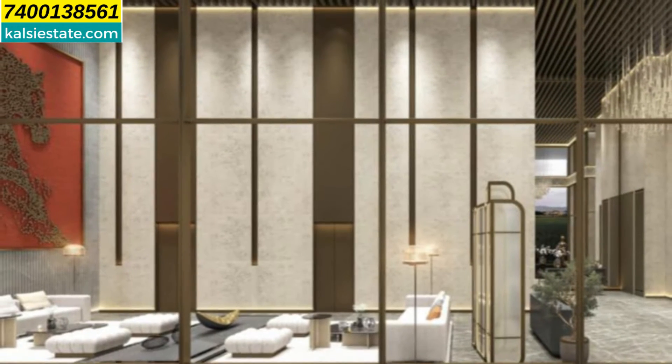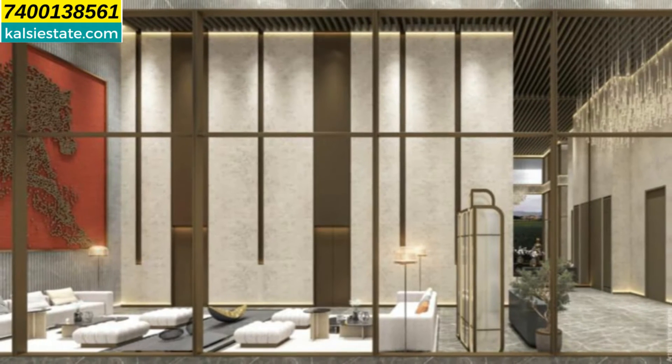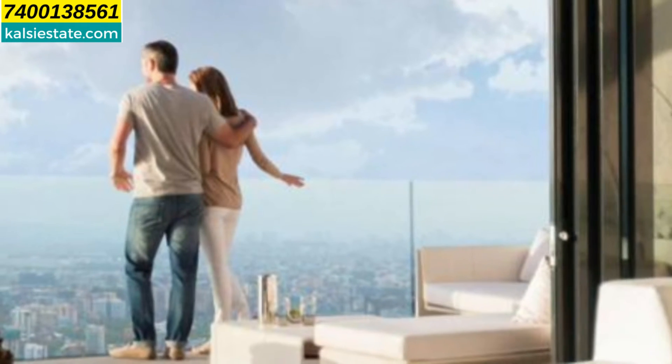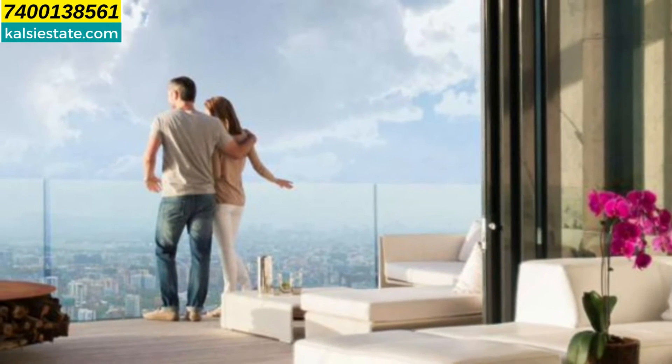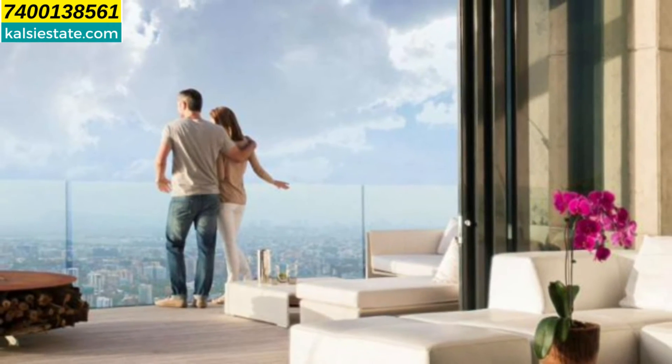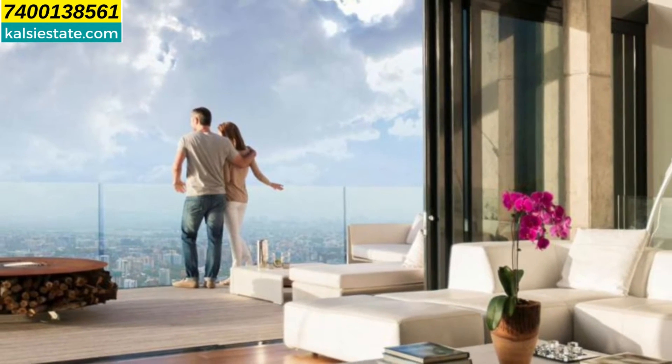The flats here are in the luxury segment. Here you can see a full French-cut window, wall-to-wall sliding, and there is a big deck. So you can enjoy a clear city or sea view.